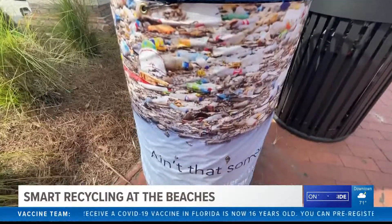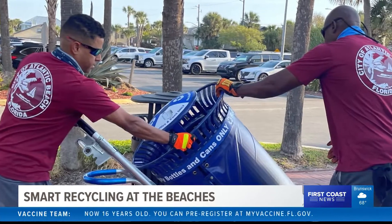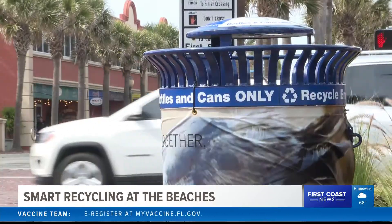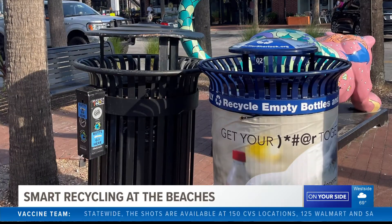Her organization used a grant it received from Keep America Beautiful to pay for these new smart recycling bins, which cost $85,000. They're battery-operated and have a sensor to notify the city electronically when they're 80% full.